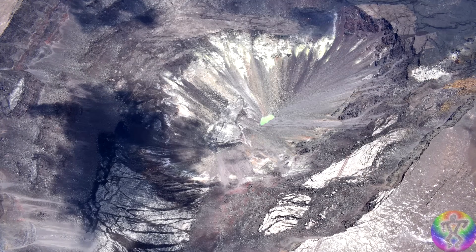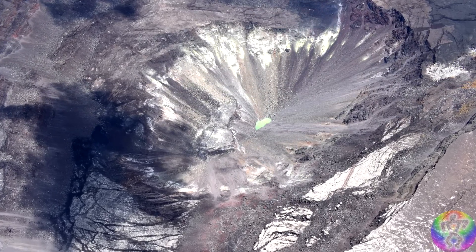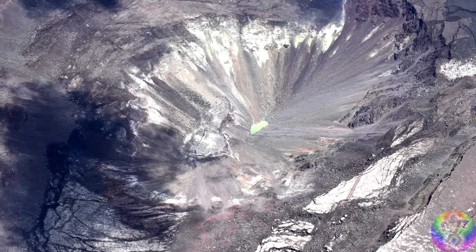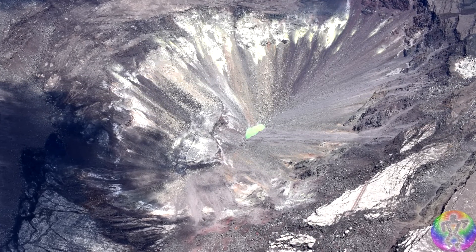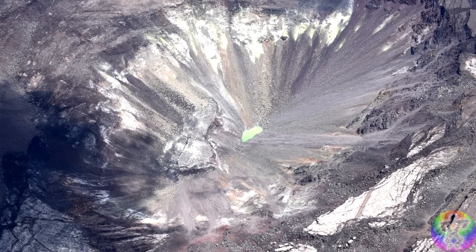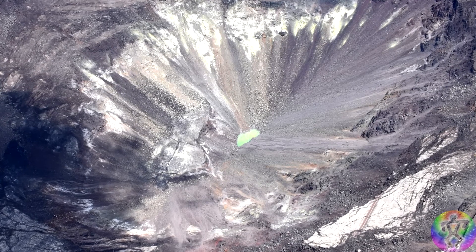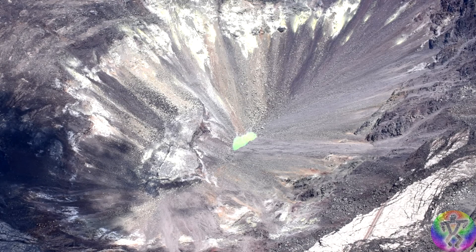So to answer the question — why is it green? Because it's a pool of sulfuric acid. When sulfur mixes with water, it creates basically sulfuric acid. And because of the brilliance of the green, I would say that a water sample is going to show that sulfur is contributing to the color and that the pH will be very, very low, therefore being extremely acidic.